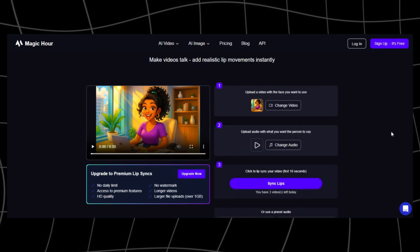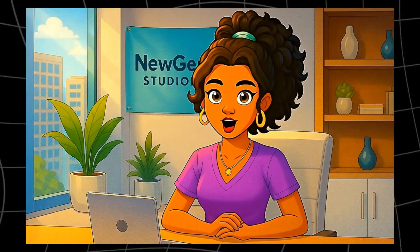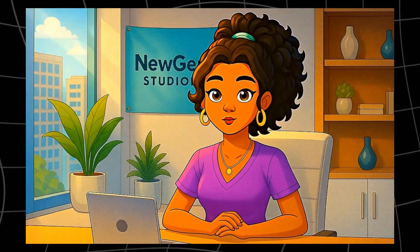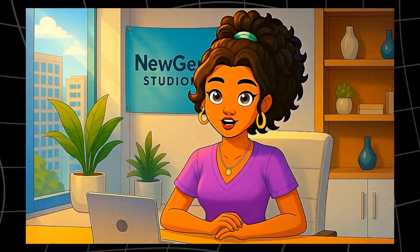The interface is also really clean. You don't need to be a pro editor. You just upload your video or character, drop in your audio or script, and boom — you've got smooth lip-syncing that looks natural. If you want the most balanced option — great quality, affordable pricing, and ease of use — Magic Hour is hard to beat.